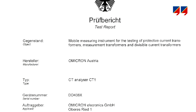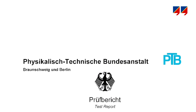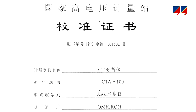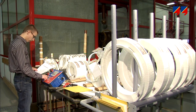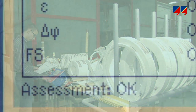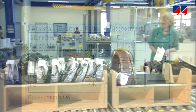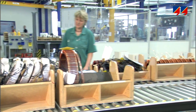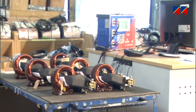CT analyzer's measurement method and accuracy have been verified and confirmed by PTB, KEMA, and other institutes. Due to its high accuracy, simple connection, fast measurement, and automatic CT assessment, CT analyzer is a perfect instrument for intermediate testing at CT manufacturers, where the CT's performance is verified at several stages during the production process.